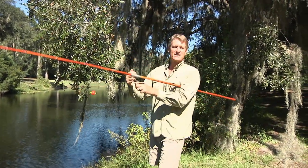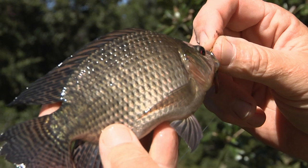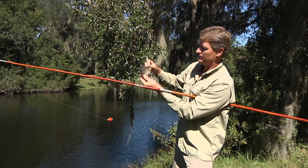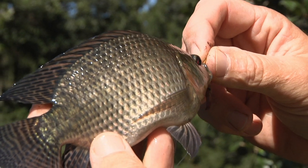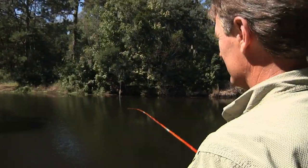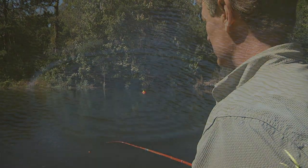Interestingly enough, this is a tilapia — this is not your regular brim or bass. This is an exotic species that was put in here both as food for largemouth bass and also as a fish to catch on poles like this. Tilapia are African, so they're introduced here. They're used for fish farming and are very good to eat.